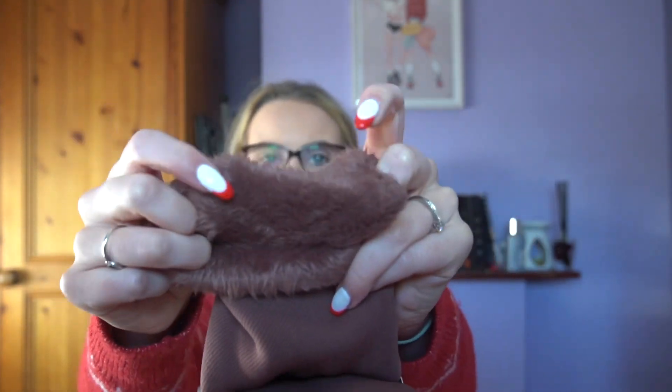I got these velvet plush leggings — I've been hearing a lot about influencers talking about these. They have fur on the inside. I did buy something similar from Shein but these are actually much softer. I got them in a medium to large and they were eight euro. I just feel like they're a necessity, especially this time of year because it is so cold.